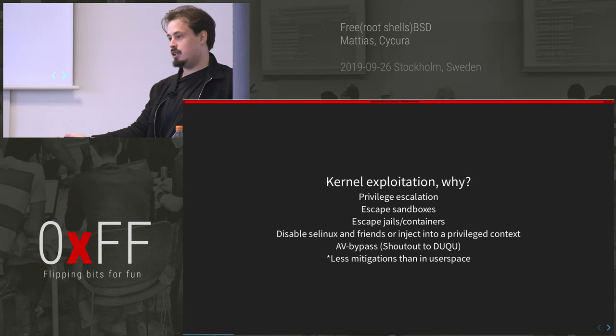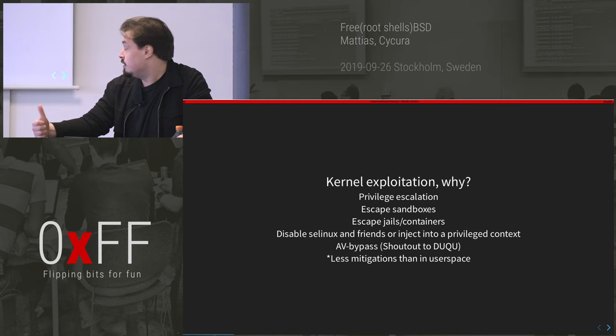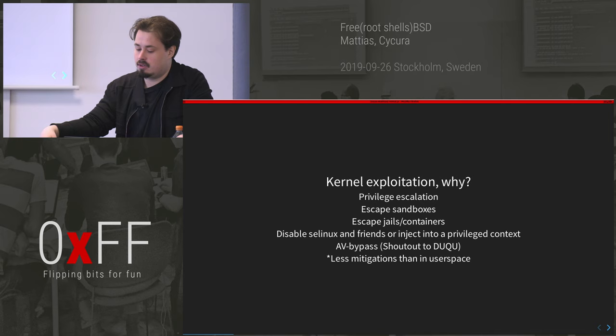Why should you care about kernel exploitation? Can't we just stick to user mode, which is easier? Well, if you want to privilege escalate from a normal user to a more privileged user like root, this is a pretty good way of doing it. All you have to do is get code execution and then elevate your credentials, which you can do in multiple ways.